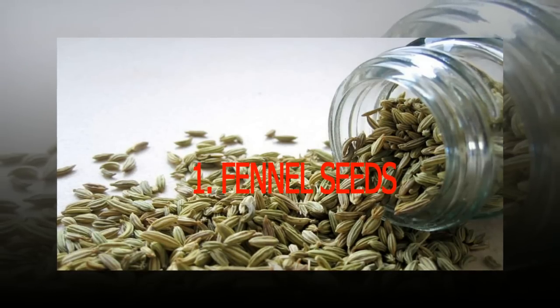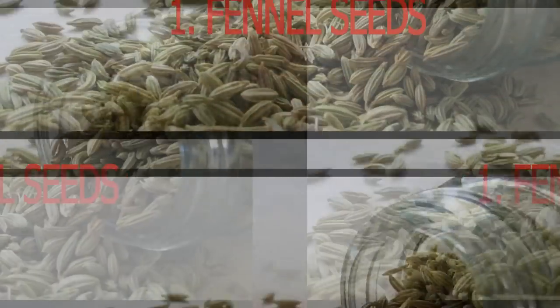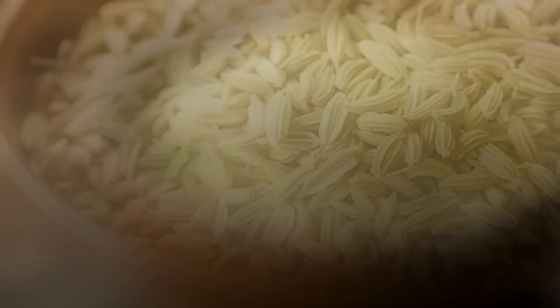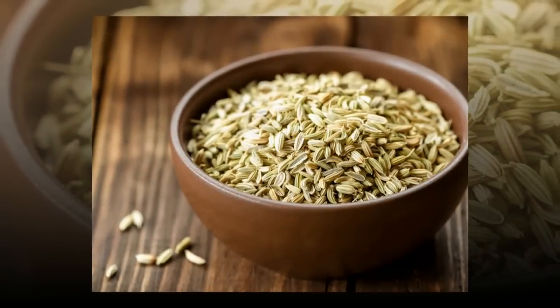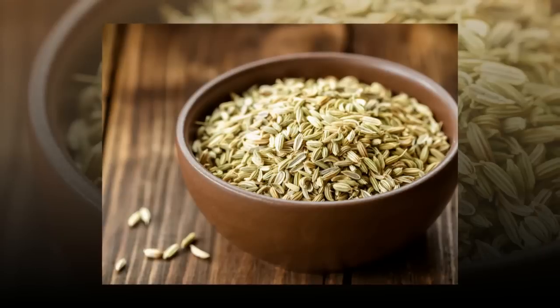Read on to learn about 10 flat belly foods to get you those lean abs you crave. 1. Fennel Seeds. Fennel is a pleasant-smelling herb with yellow flowers and feathery leaves. The name comes from the Roman word meaning fragrant hay, and it has a faint anise or licorice flavor and aroma. Dried fennel seeds are very nutritious, containing fiber, magnesium, calcium, and iron.